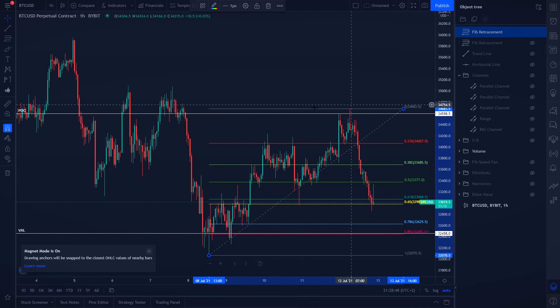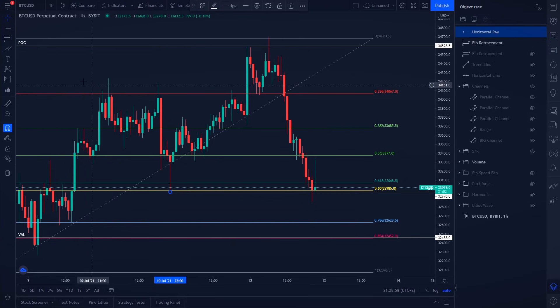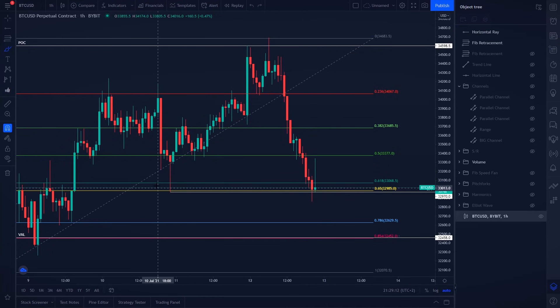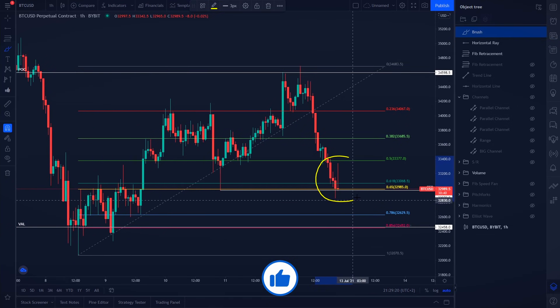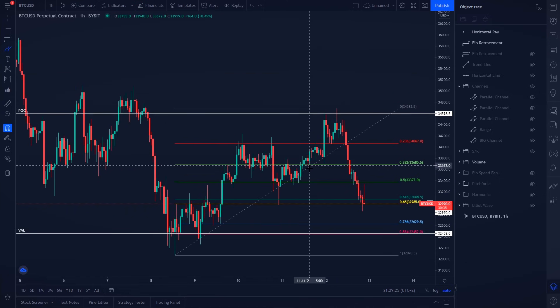As I showed in today's Twitter post, the golden pocket is right there on the hourly time frame. We also got a swing failure pattern confirmation — this specific candle closed above our previous low, grabbing market liquidity and stopping out traders with stop losses below the previous low. Let's see if Bitcoin continues to the upside, but later in the video I'll show you a bearish indication on the chart.